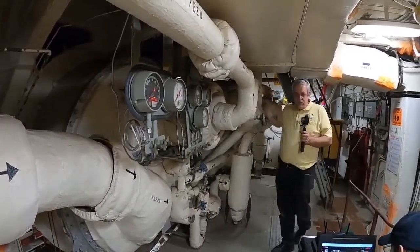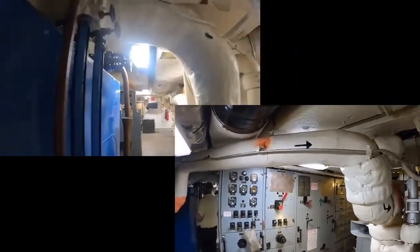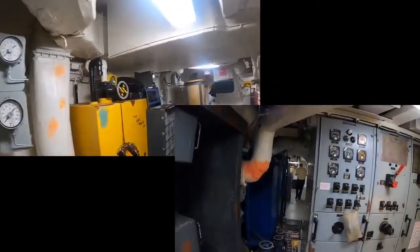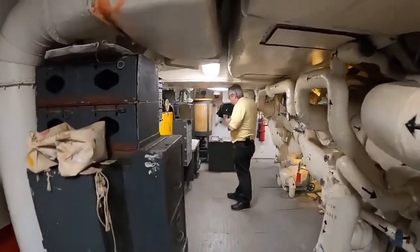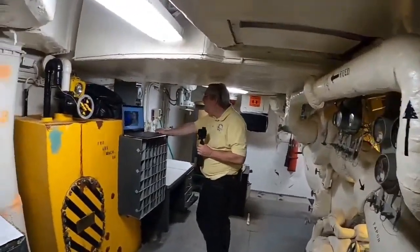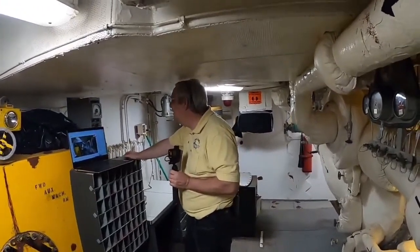Every time I come down here I have more memories. There's a picture of a helicopter we built out of a trash can, a joystick, and other stuff, and put it in front of the ventilation right here so the prop would spin in the air coming from the vent. That's the kind of thing you do when you're young and have some downtime.